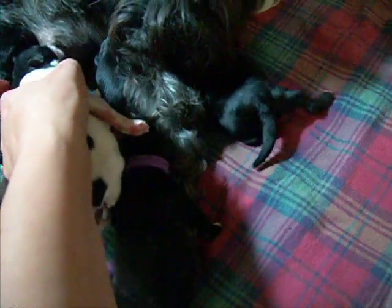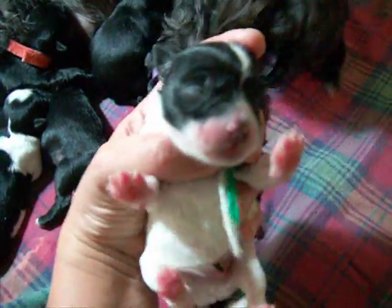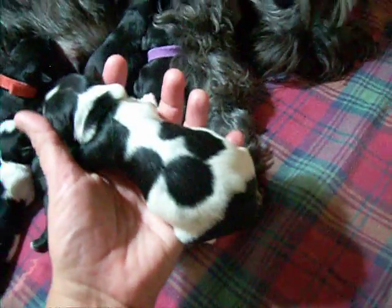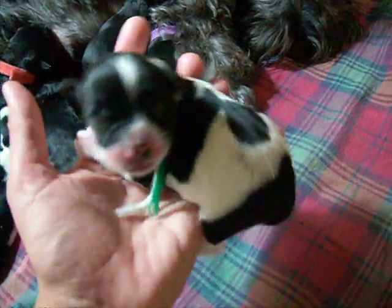And lastly is the black party boy. This is the black party boy — he's got less white on the face, but he'll have a nice little white muzzle. And interesting coloring on the body and back.